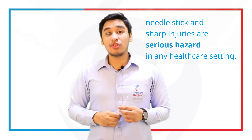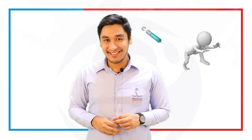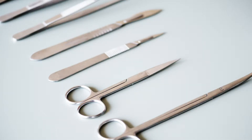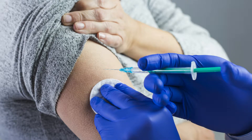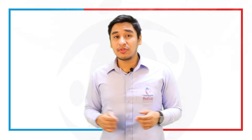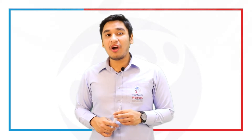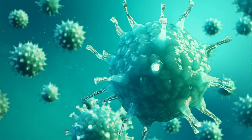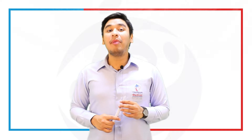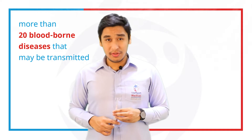Needlestick injuries and sharp injuries are serious hazards in any healthcare setting. Contaminated scalpels or blades, glass, and needles can actually spread pathogens such as fungi, viruses, and bacteria. Some of the most common diseases you can acquire from those injuries are HIV — the Human Immune Deficiency Virus — Hepatitis B, and Hepatitis C. But there are more than 20 blood-borne pathogens that you can actually acquire when having those injuries.